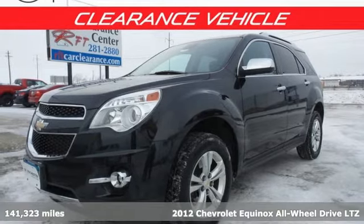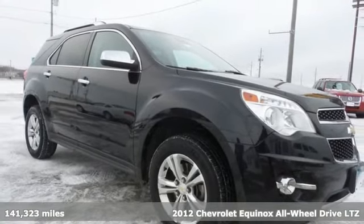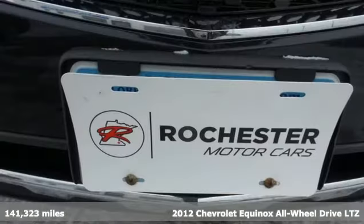Here's a 2012 Chevrolet Equinox. Stylish, energized, and ready to take off, this is a multitasker that doesn't compromise.